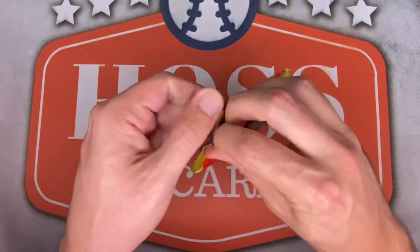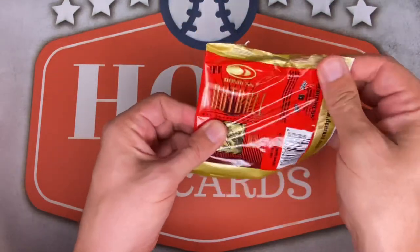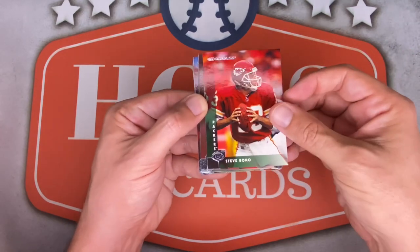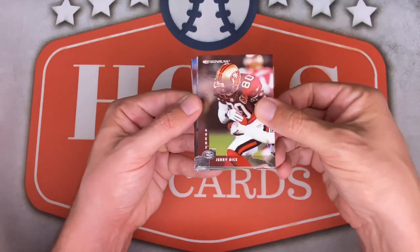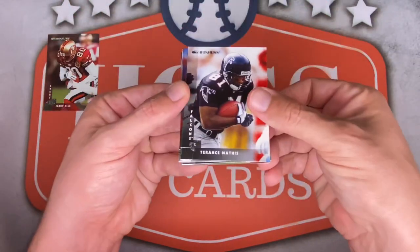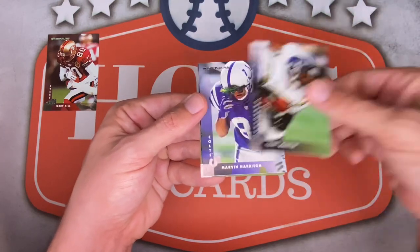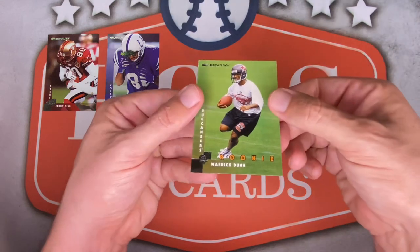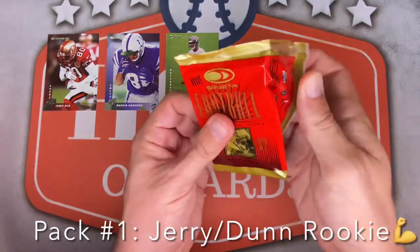First time ripping 1997 Donruss — hoping the cards aren't bricked. Steve Bono starts us off for the Packers, but shown in a Chiefs uniform. Nice stats. Next up, Jerry 'the GOAT' Rice — very cool, we'll put that on top. Terrence Mathis, Wayne Simmons, Sean Gilbert, Kevin Williams, Tony Martin, Marvin Harrison — Hall of Fame wide receiver — Desmond Howard, and a rookie card of work done. Pack one was really nice.